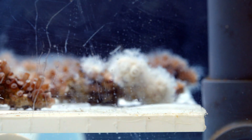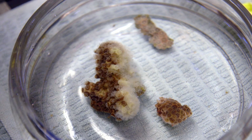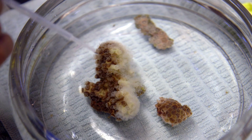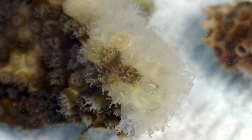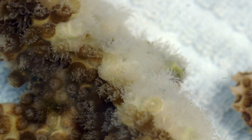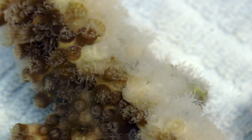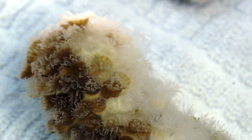This is an Astrangia poculata. There are three corals in this dish — one of them is white, one is chocolatey brown, and one is kind of in between. And none of them are stressed right now. What makes Astrangia so special is that it can live perfectly happily without its symbionts. It's bleached without being stressed. It's not the only coral that does this, but very few corals do. One of the things my lab is doing is really trying to understand what a symbiont really does — trying to get to the true nature of symbiosis.